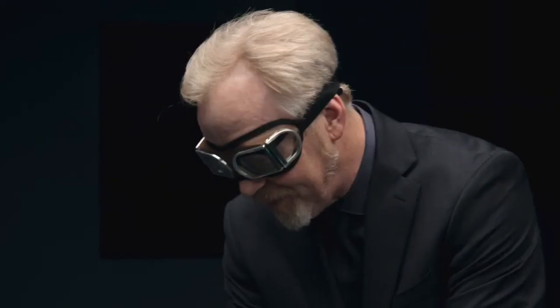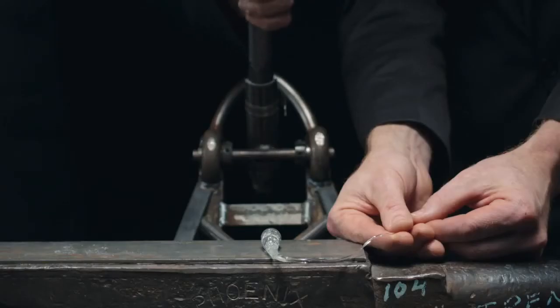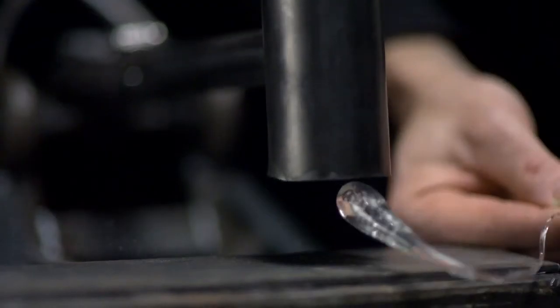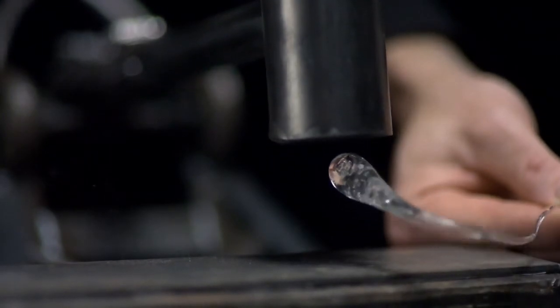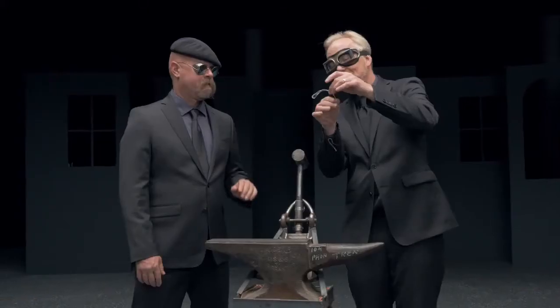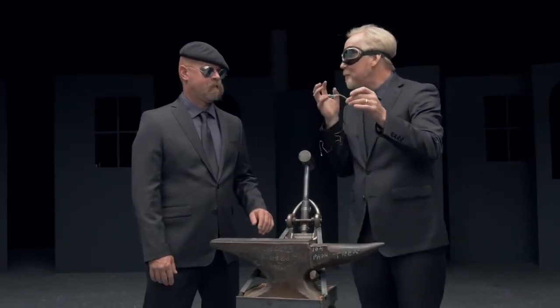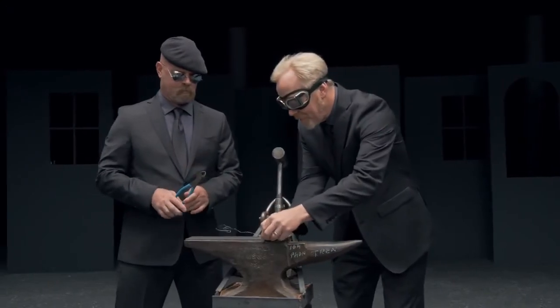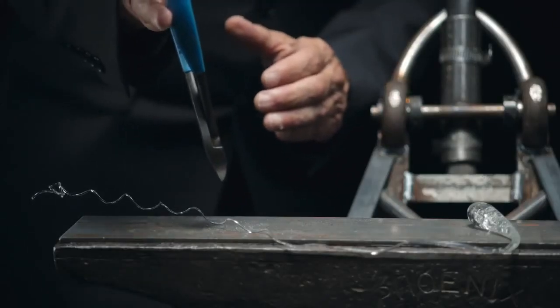We're going to attempt to destroy this Prince Rupert drop. I just want you to tip that hammer past its center point. Go ahead. I feel like we've been swindled. Not at all — we have just experienced the power of compressive strength. It does, however, have an Achilles heel.